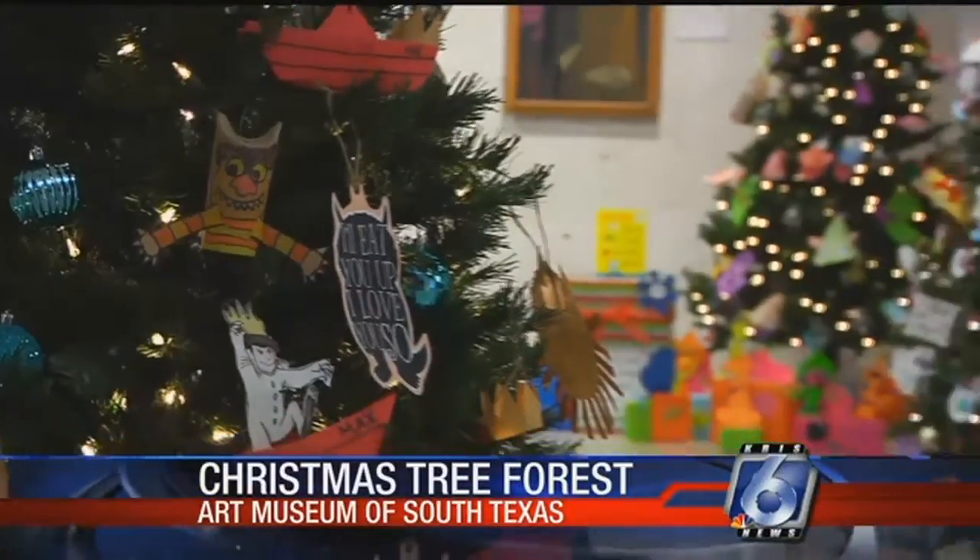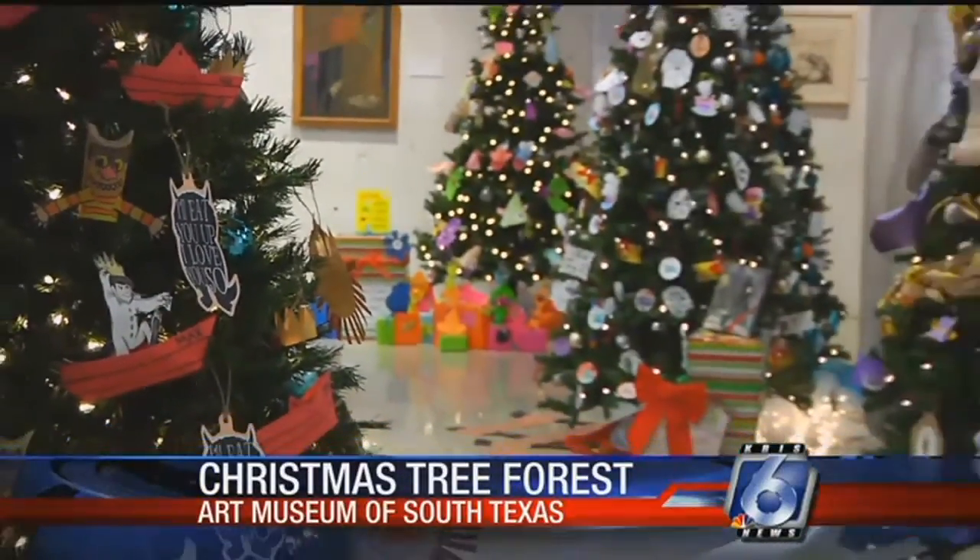Well, today people got a chance to see their favorite storybook characters on display in a winter wonderland. That was at the Christmas Tree Forest, a reading wonderland over at the Art Museum.